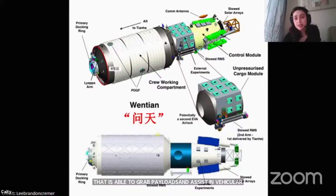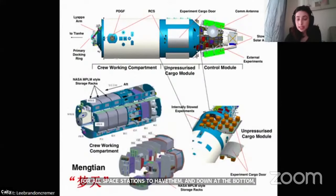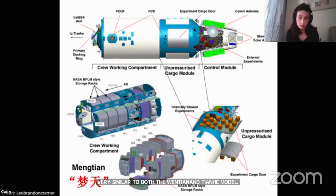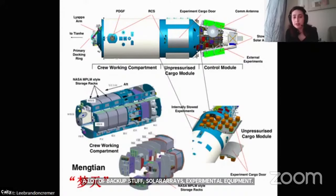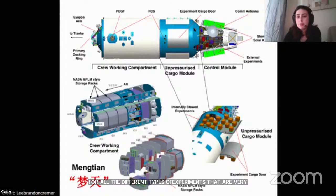The other module is very similar to both the Wentian and the Tianhe command module — lots of backup systems, solar arrays, and a lot of experimental equipment. They have a ton of experiments planned with storage racks for all the different types of experiments, very similar to the ones NASA uses in the U.S. orbital segment on the ISS.